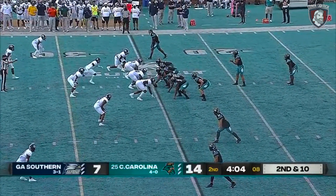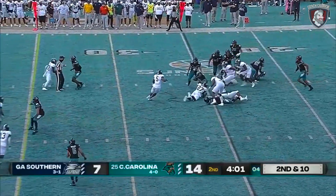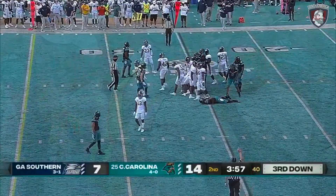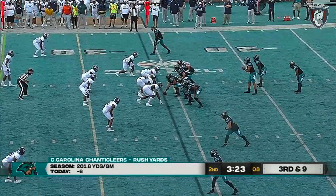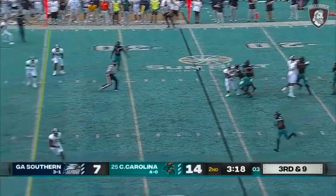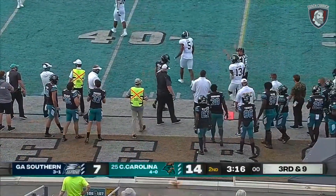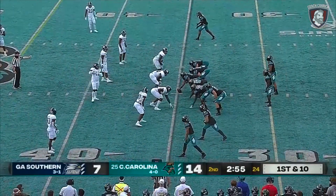Fred Payton getting the start over Grayson McCall, who's out with that shoulder injury. CJ Marable picks up a yard. This offense is normally at 57% on third down conversions, which is phenomenal. Payton looking for some help — tosses it over to Javon Hiley, up to the first down. Tough, but it keeps the drive alive for Coastal.